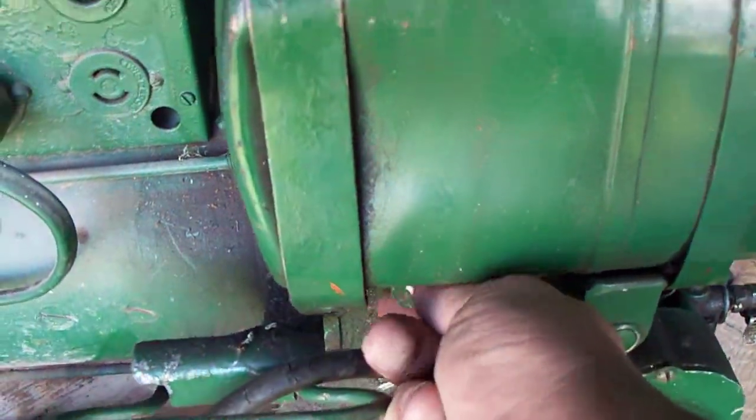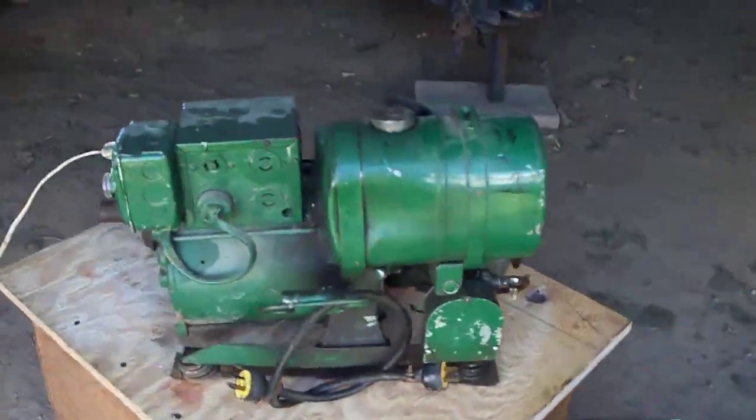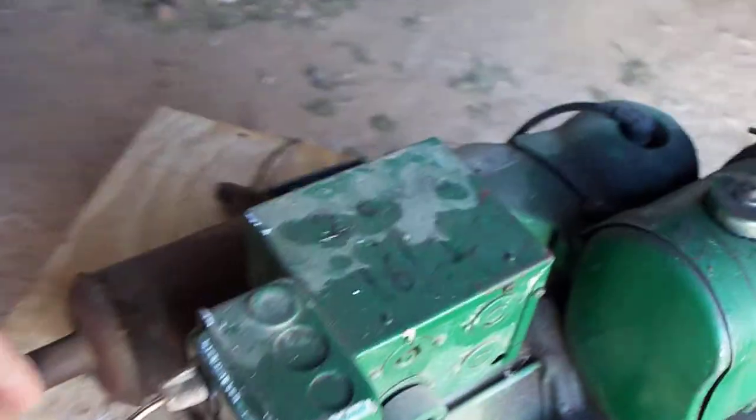That's why I have to immediately turn off the fuel. Runs beautiful — puts out 13 amps, handles a Makita circular saw. It's not for sale.